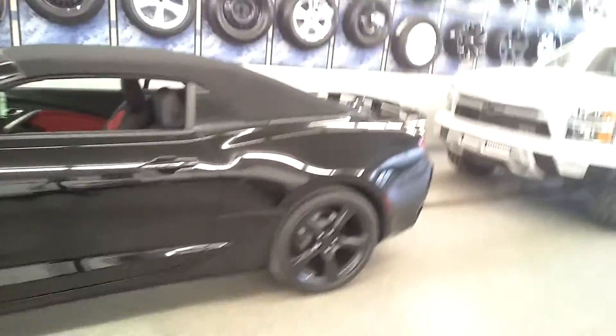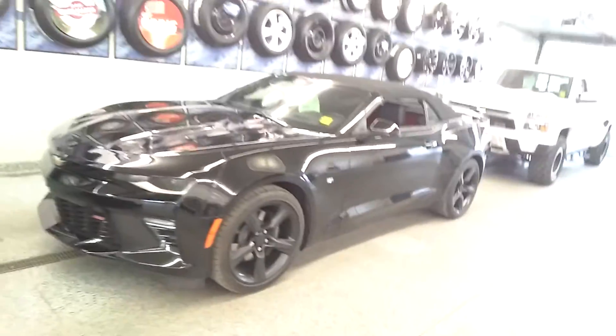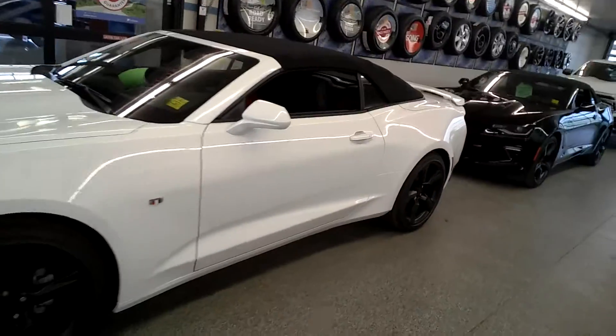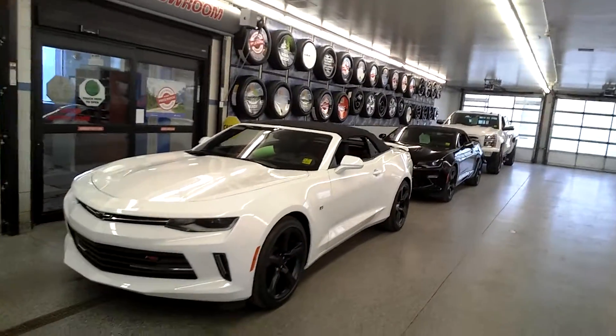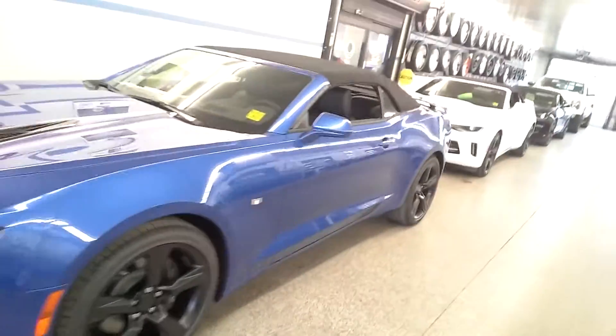Then a 2016 convertible Camaro — beautiful. Isn't that something? And that's an SS convertible. We got another convertible here, and that is not an SS — it's an LT. Also convertible. Look at that blue one. My goodness gracious. Another blue one. What is it? It is an SS, a 2SS. Beautiful. Convertible as well.